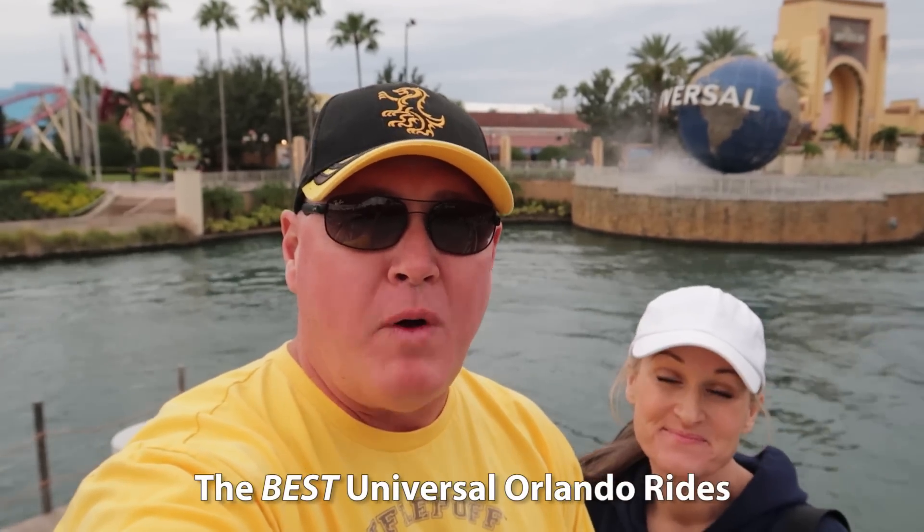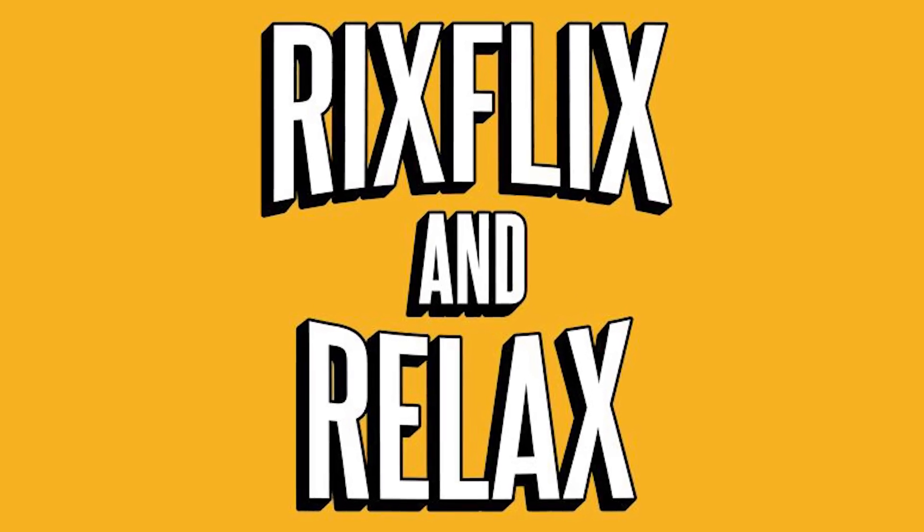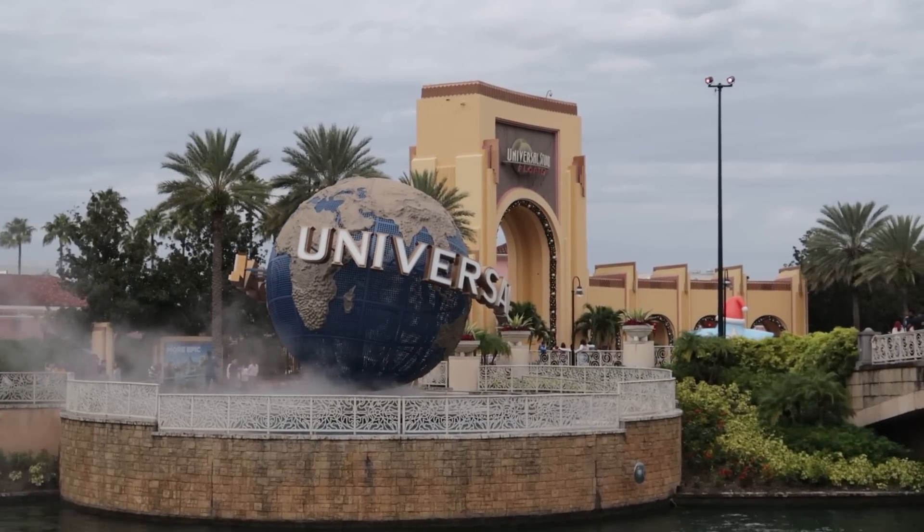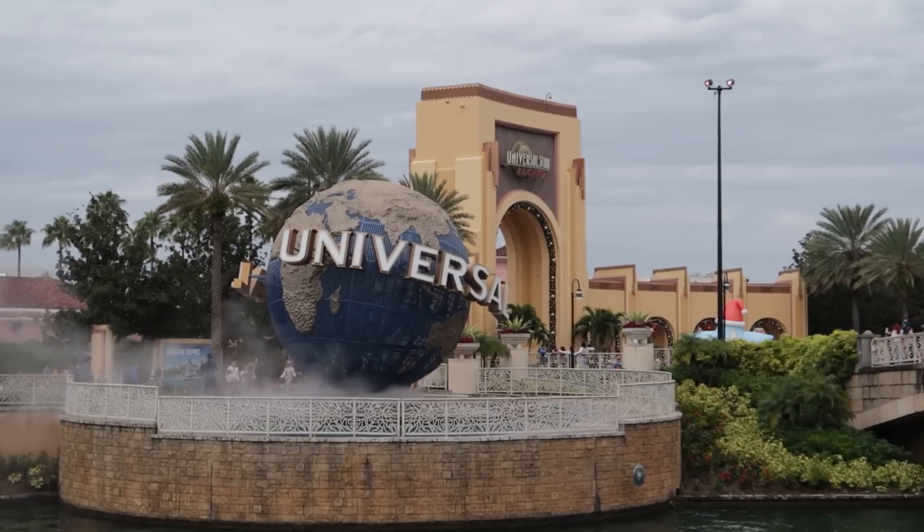What are the best Universal Orlando rides for 2023? Rick and Nikki here. Not only are we going to talk about all the rides and attractions here at Universal Studios Florida, but we're going to tell you which ones are the best — the must-dos! Today's video is only about Universal Studios Florida; Islands of Adventure will get its own video. We're going to show you Rick's top six rides at Universal Studios Florida.